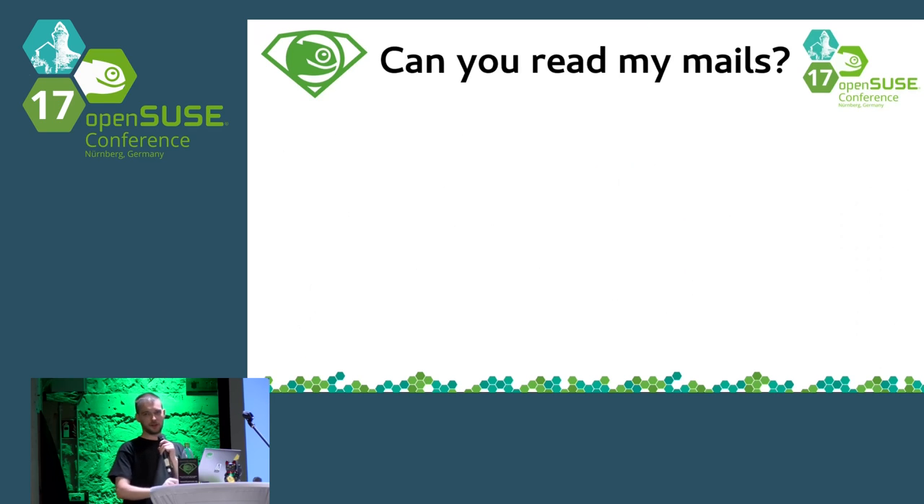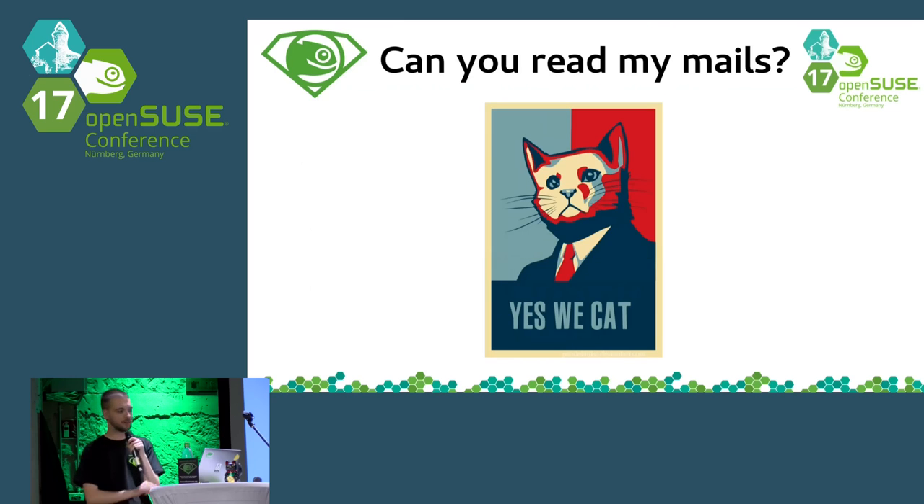The last question we get from people is about privacy — specifically, can we read your mails? People are asking if we protect and respect their data. The answer to whether we can read your mails is: yes. If you want to do the same, join us.